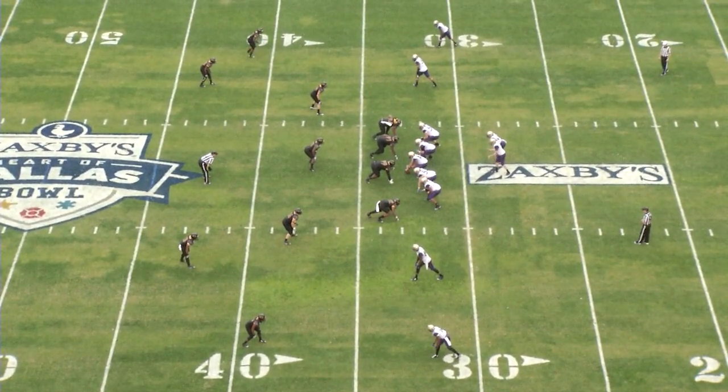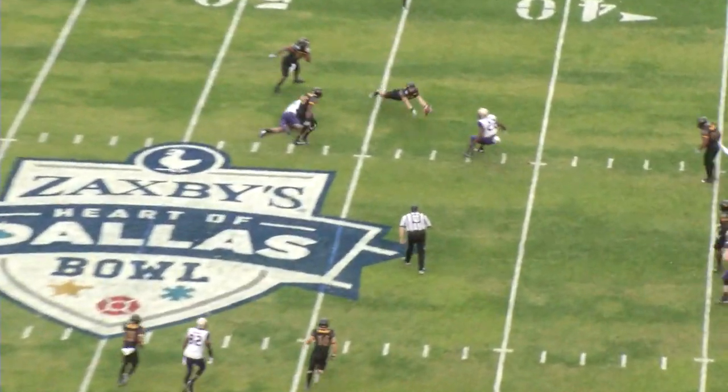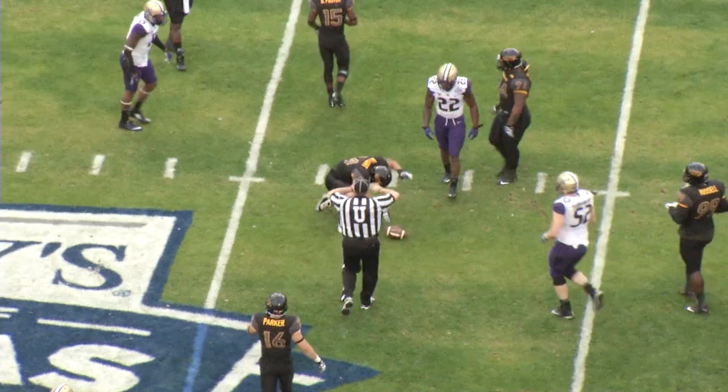Double receivers both sides for Browning. Browning takes the snap, he drops to throw, fires long down the field. That one batted up into the air and almost intercepted. There's a flag down.